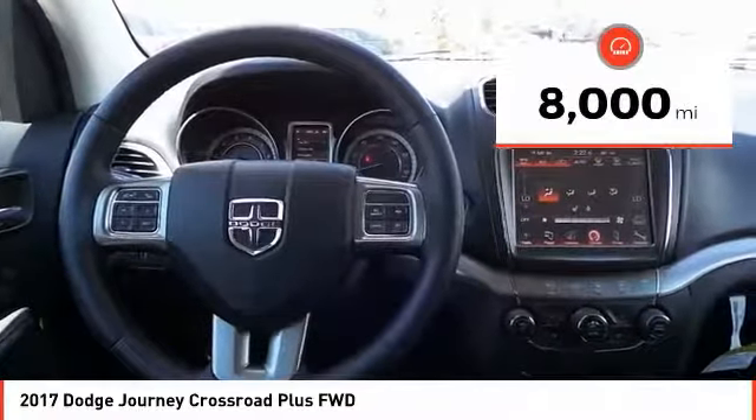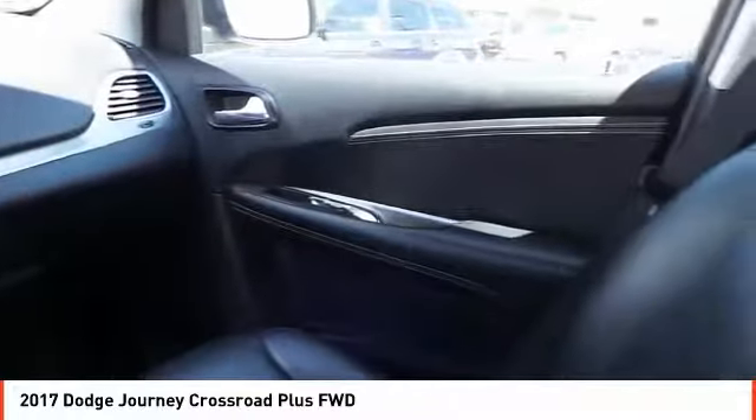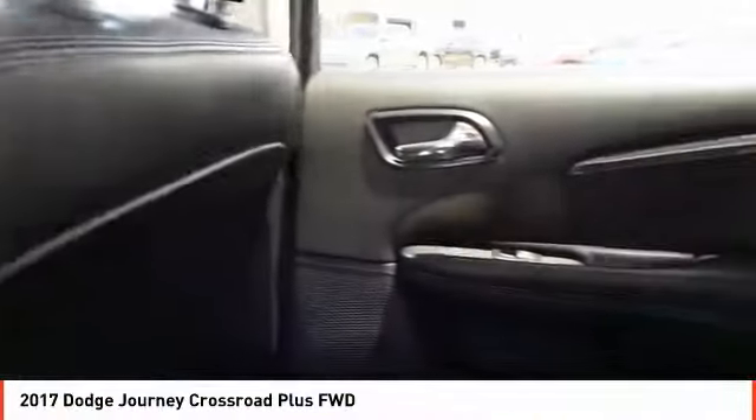This vehicle has less than 8,000 miles. Searching for a dependable vehicle that looks great too? You've found it, so stop in today.